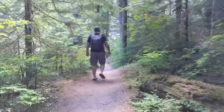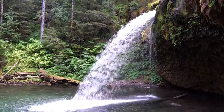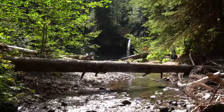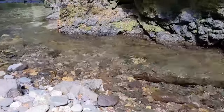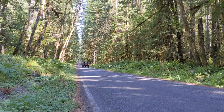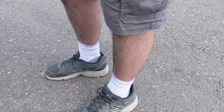We're hiking down to see a waterfall. So I might be a little bit out of shape.